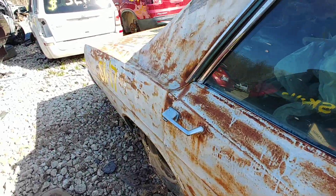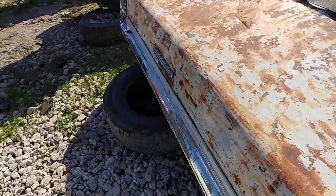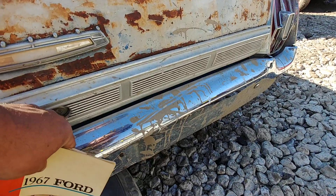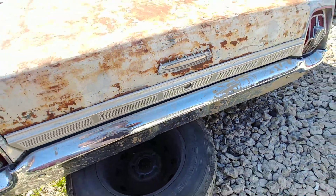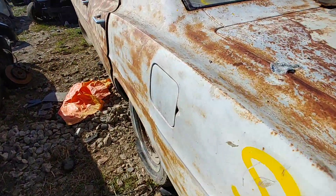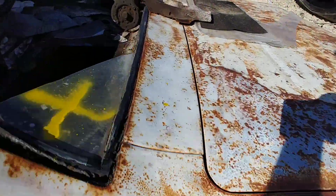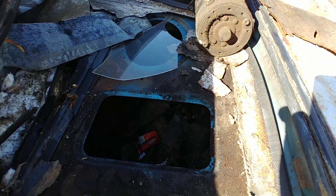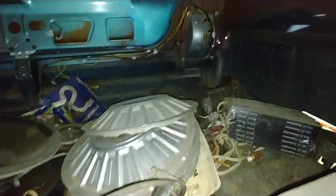I can't get into the trunk because the only key there was for the ignition. I didn't want to damage the trim panel trying to force it. Let me set the manual down and turn the light on so you guys can take a look inside. I think I see a speaker in there and some hubcaps.